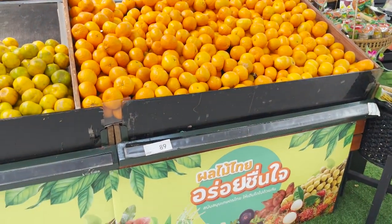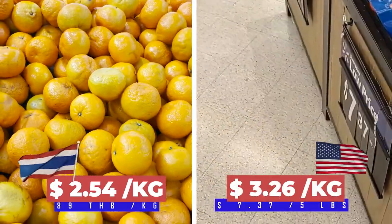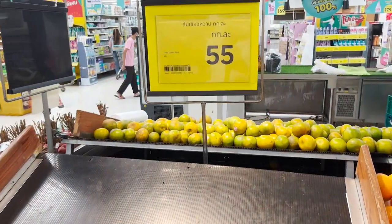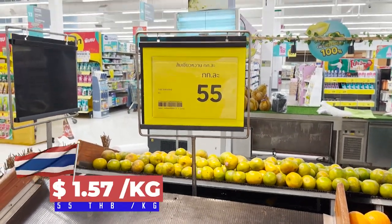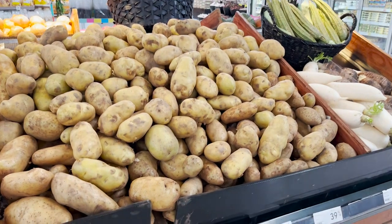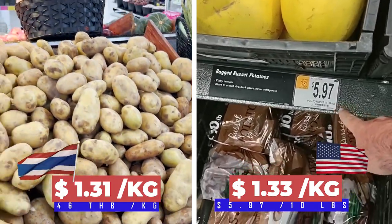Those are the mandarins and they are 89 baht. And this is Thai tangerine — they come at 55 Thai baht. Potatoes are 46 baht per kilogram. The price of the potatoes has gone up.